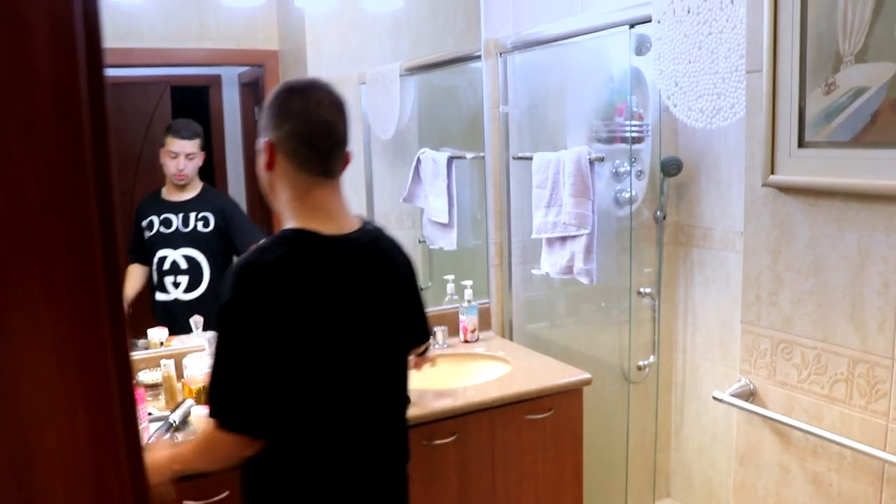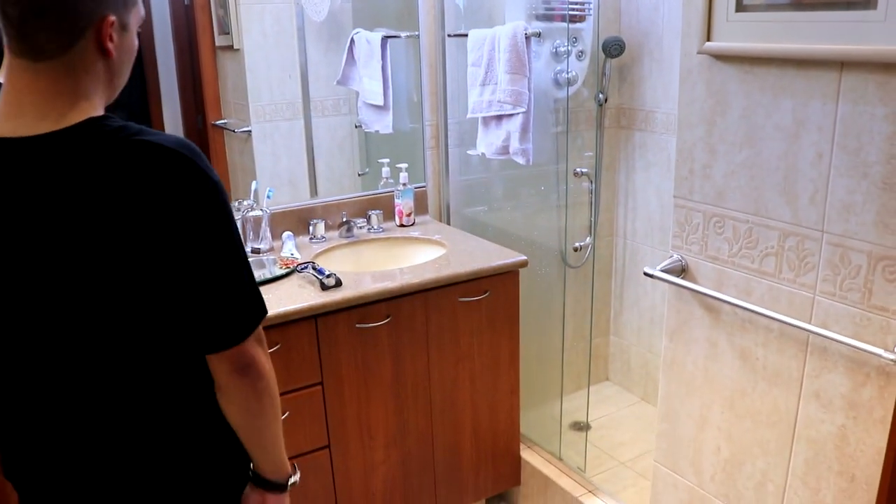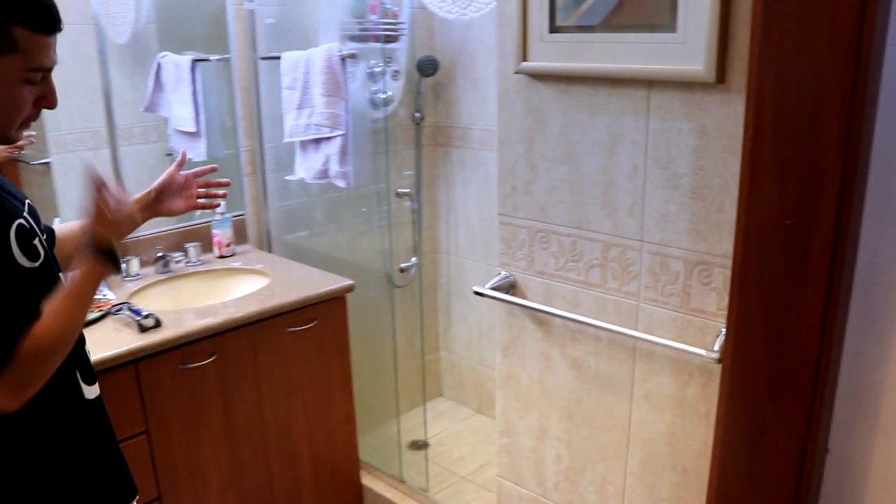This is my parents' bathroom. There's a big mirror and two sinks — one for each of them, my mom and dad. And this shower here —